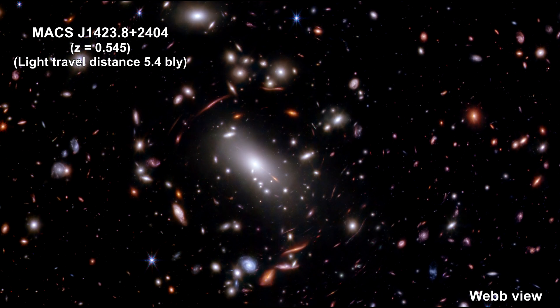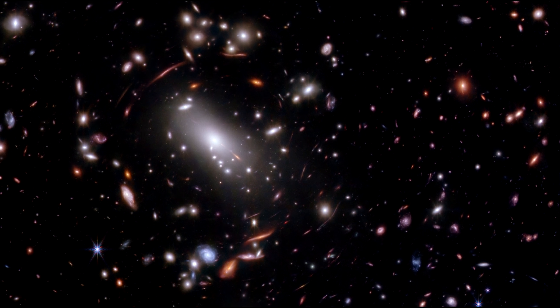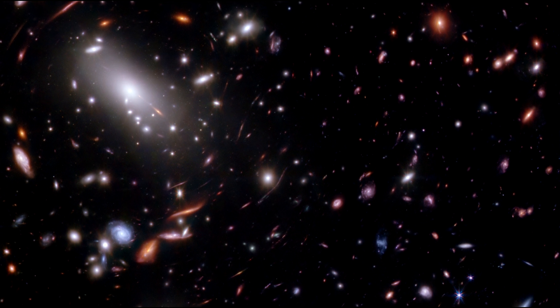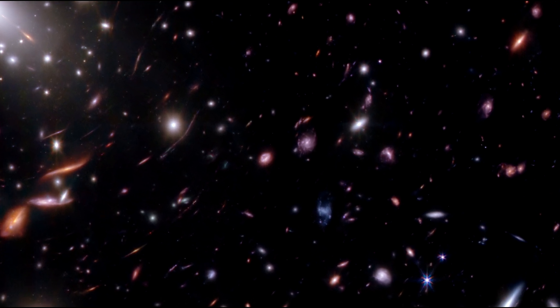Here's the Webb view taken in 2024 by the Canadian Unbiased Cluster Survey. They revisited the field using Webb's infrared capabilities, and used the cluster as a gravitational lens to find a galaxy that existed 600 million years after the Big Bang.